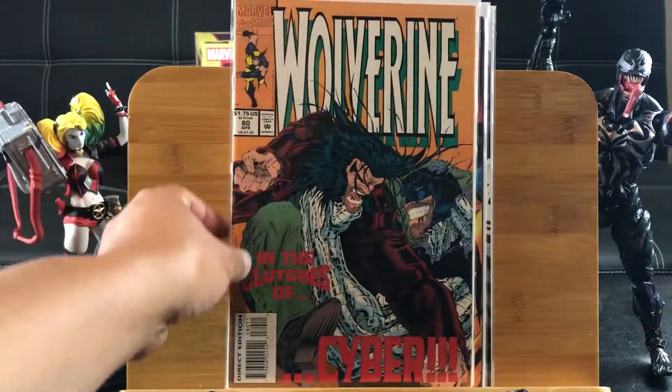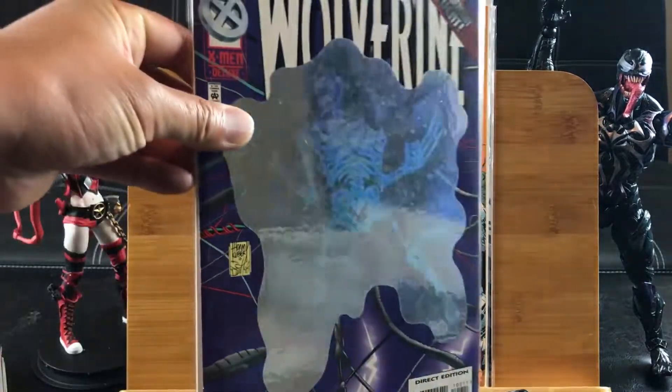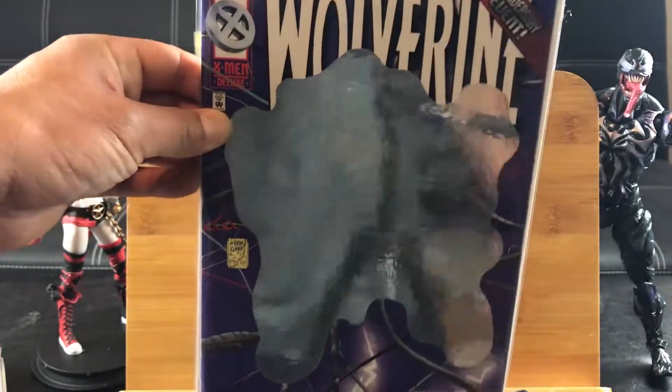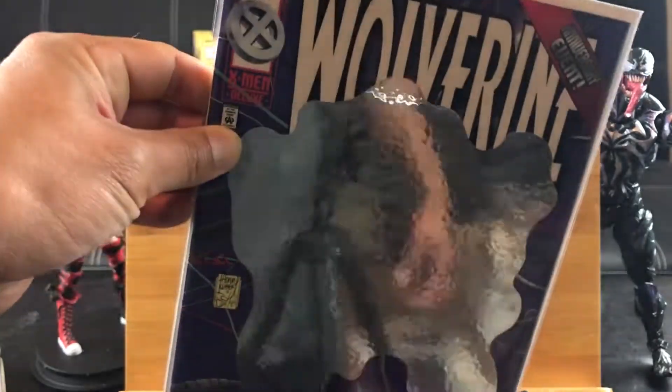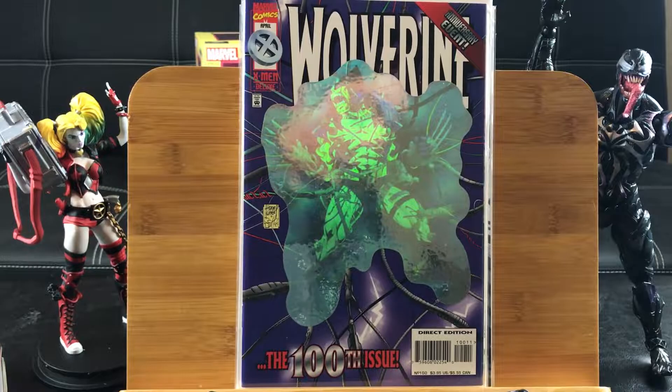Wolf Ring number 80 — this is my second or third copy. It features the first appearance of X-23 in a test tube vial. Finally have this in my collection. Wolf Ring number 100 featuring that holographic cover with the skeleton exoskeleton — pretty awesome right there.